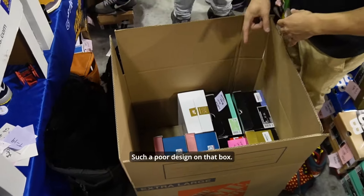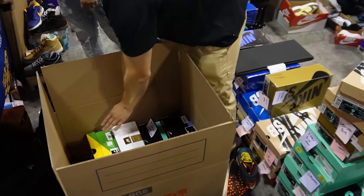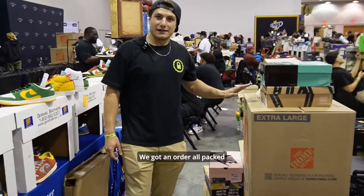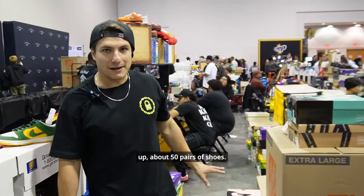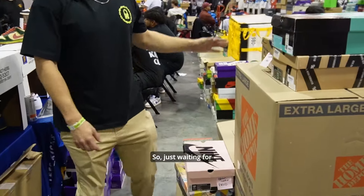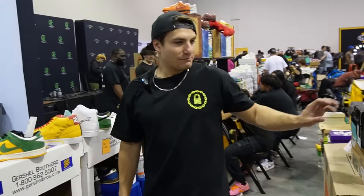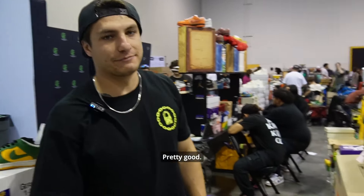Such a poor design on that box. We got an order all packed up — about 50 pairs of shoes — just waiting for him to come pick it up. Puts our total at about 80 for today. Pretty good.